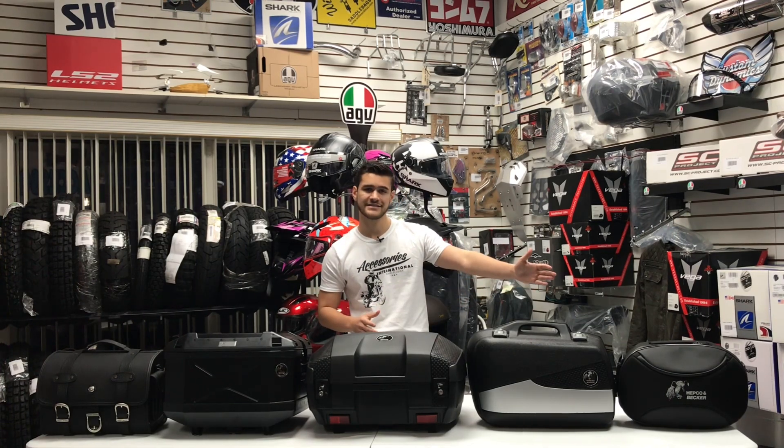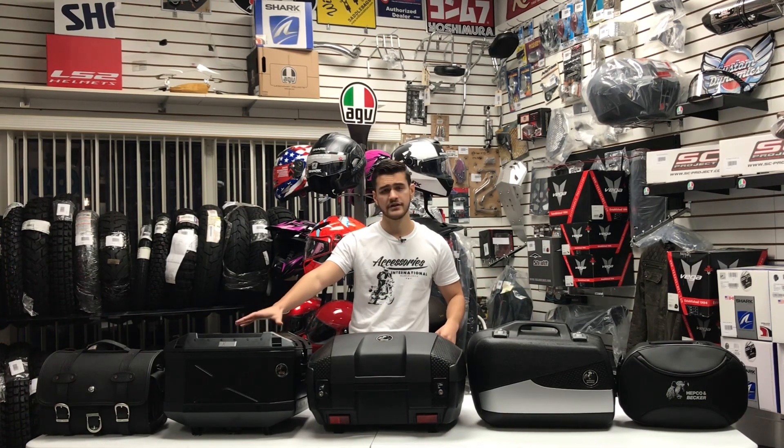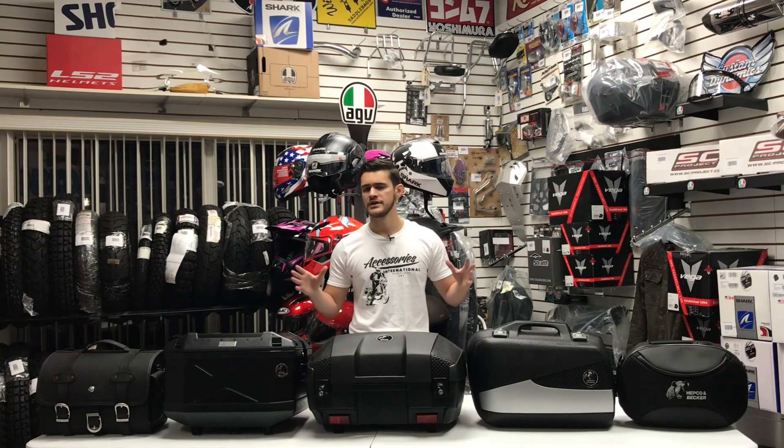On the far left we start with a textile saddle bag. In the center we have the two plastic cases. Here towards the right we have the aluminum case. And on the far right we have a leather saddle bag. We've chosen these four primary materials because these are the four materials used across the entire line of Hepco & Becker luggage.